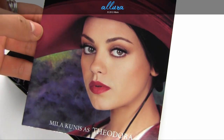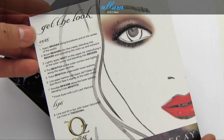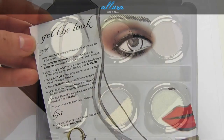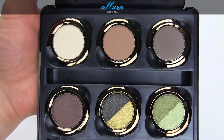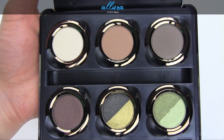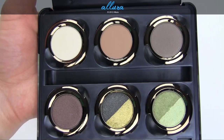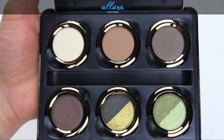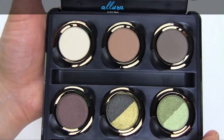Each kit also comes with an insert and a guide for using each of the colors to create a look. This time around, each palette does contain all new shades, which is pretty atypical for Urban Decay. Urban Decay has kind of gotten a reputation for really recycling a lot of the colors in their palettes, so I think they're trying to change that a little bit and come out with new, limited edition, not-seen-before shades.